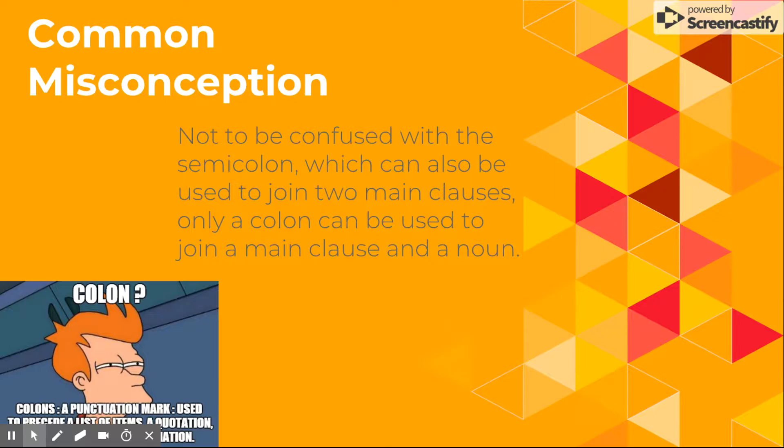First, we're gonna start off with a common misconception. Not to be confused with the semicolon, which can also be used to join two main clauses — only a colon can be used to join a main clause with a noun.